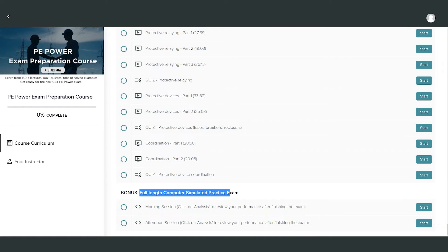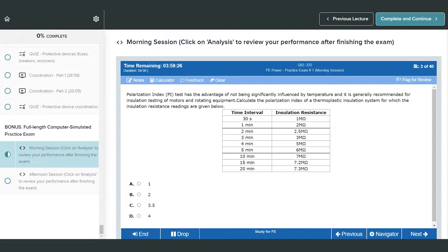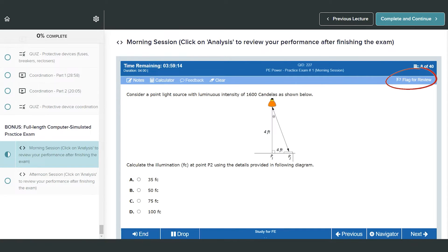My PE Power exam preparation course contains a computer-simulated full-length practice exam, which allows students to practice the CBT format just like the actual exam — morning and afternoon sessions, 40 questions in the morning and 40 questions in the afternoon. They're able to navigate back and forth between the questions, there's a timer, and they're able to flag questions. So if the CBT format is something you're not familiar with, take some time to understand its features.